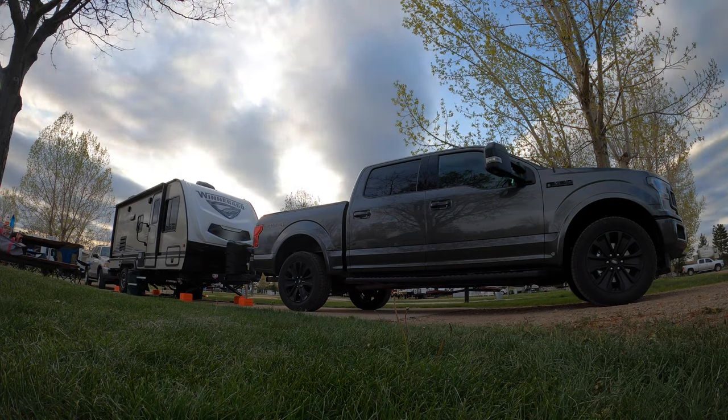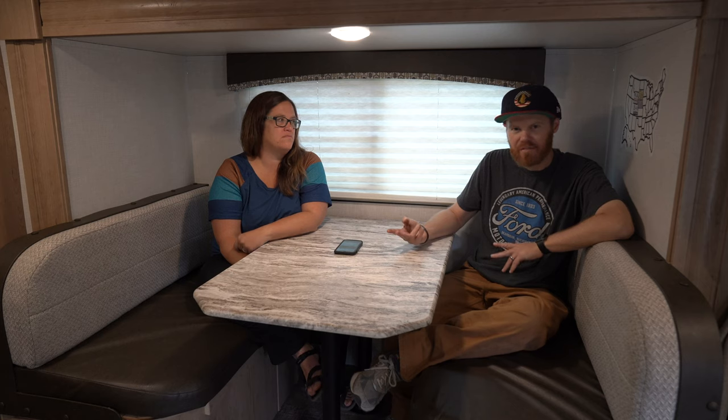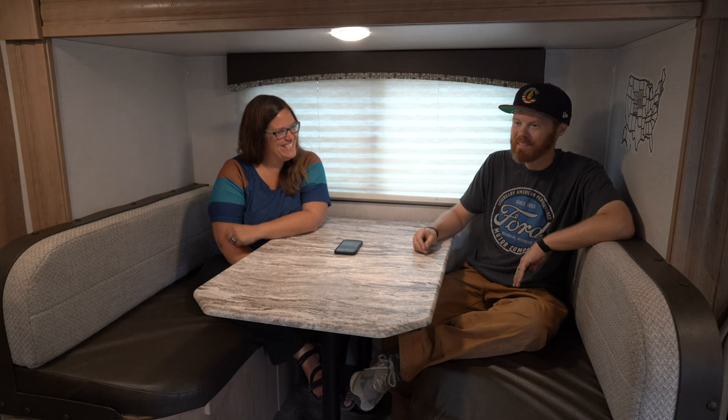The campsites here pretty much all have full hookups — sewer, running water (the water tastes fine, it's Colorado), and electricity with full 30 amps, so when it's hot in the summer you can run the AC, which is really nice. With water hookups, since we have small tanks in our Winnebago, we can just run long showers and fill our tank right up every day, which has been great.